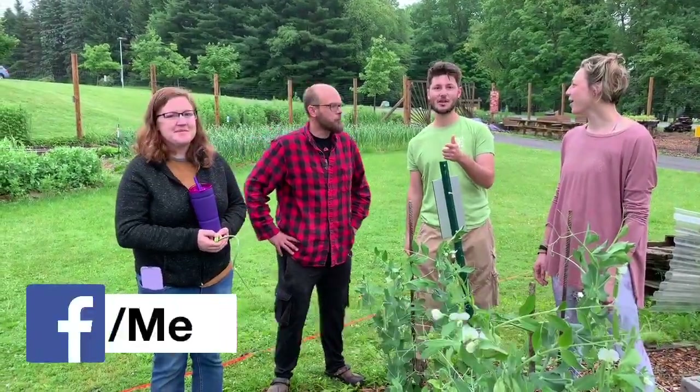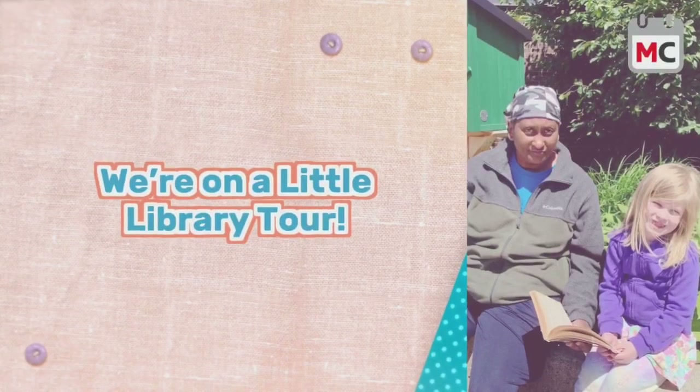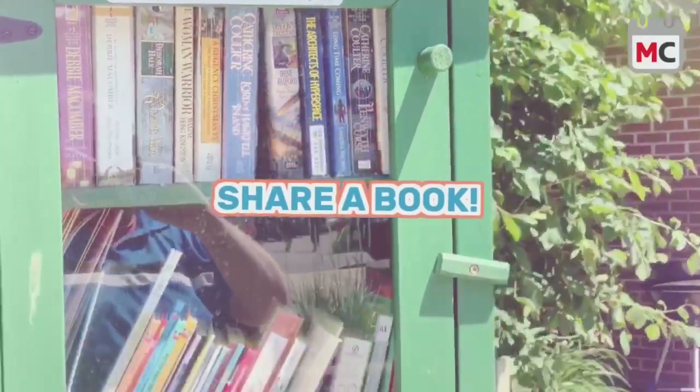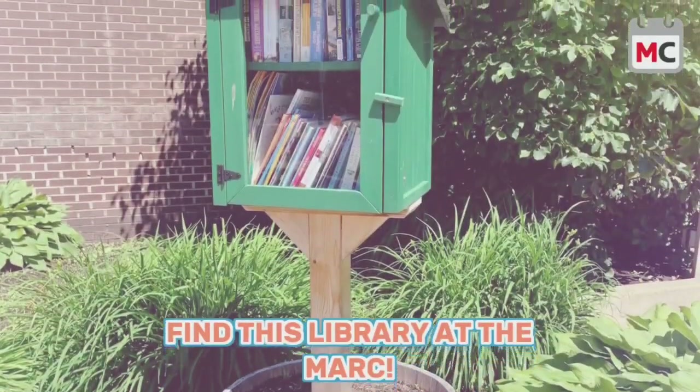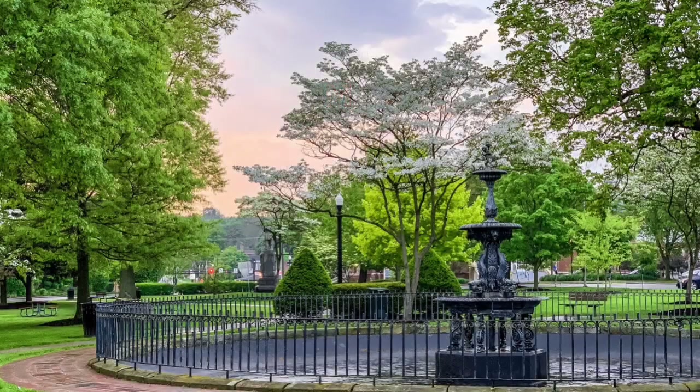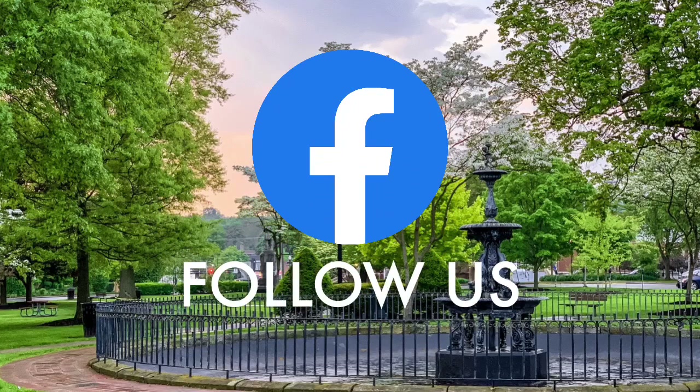Laura will be there — and so will Lee. Please still come even though Lee's coming. We'll see you on the town and we're going to show you a quick video about the Little Free Library.